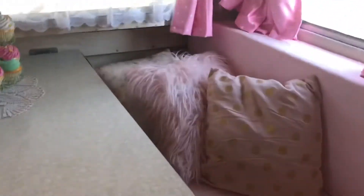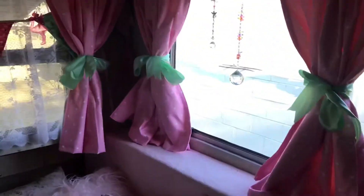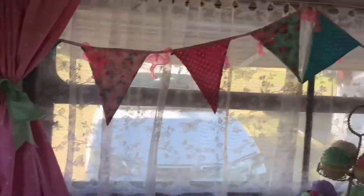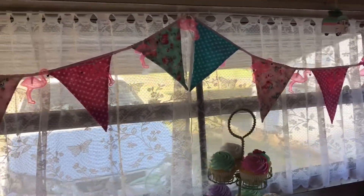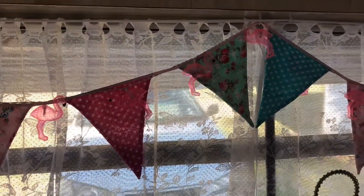They don't get opened up very often. I'm not doing a lot of display stuff. I always have crystals hanging in my windows because I love it when the sun comes through and makes rainbows everywhere. I've also got a lot of little fairy lights that run off batteries, like those little pink flamingo ones up here.